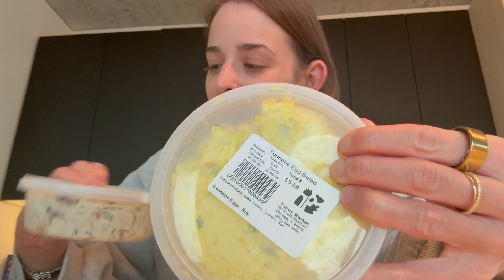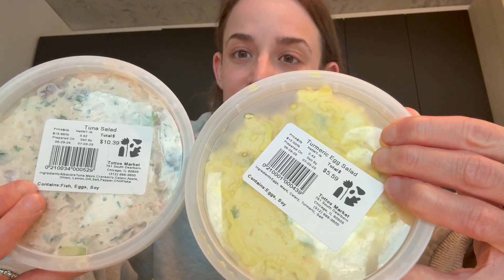I just got home from Printers Row. I picked up some coffee so I can focus in on studying for my test — I find the coffee really helps with that. I also picked up a few quick things from Toto's Market: some more ice cream, an egg salad, a tuna salad, and some chicken stock, just as snacks and little things to have.